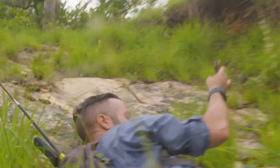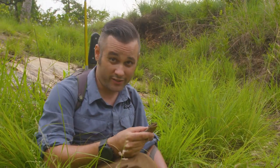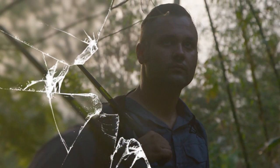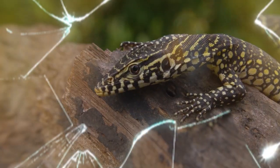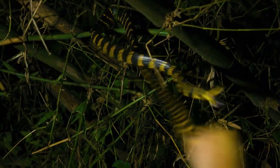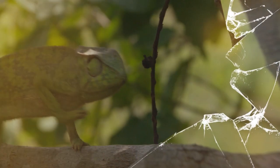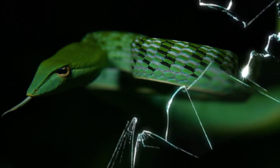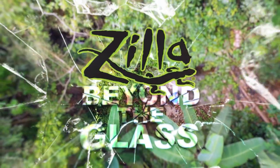You almost got away, okay. Join me, Mike Clarkson, on Zilla's one-of-a-kind adventure care series Beyond the Glass, as we study the wild relatives of our captive bred pets in order to better understand how to care for them. Let's go Beyond the Glass.